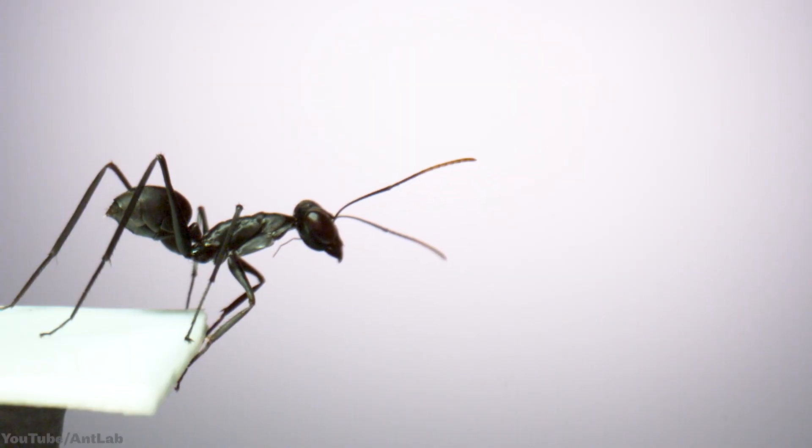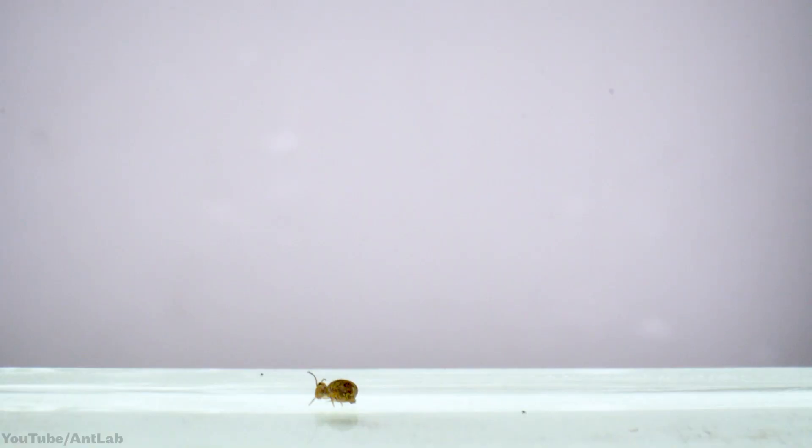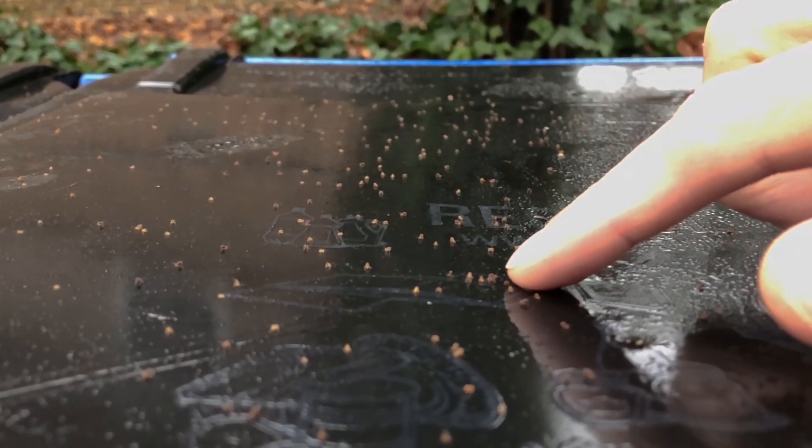Have you ever seen an ant jump in slow motion? Did you know a tiny bug called a springtail can do eight backflips in under one-fortieth of a second? That springtail you just watched is not technically an insect, but I found it on the lid of my trash can and it was just too cool not to study.